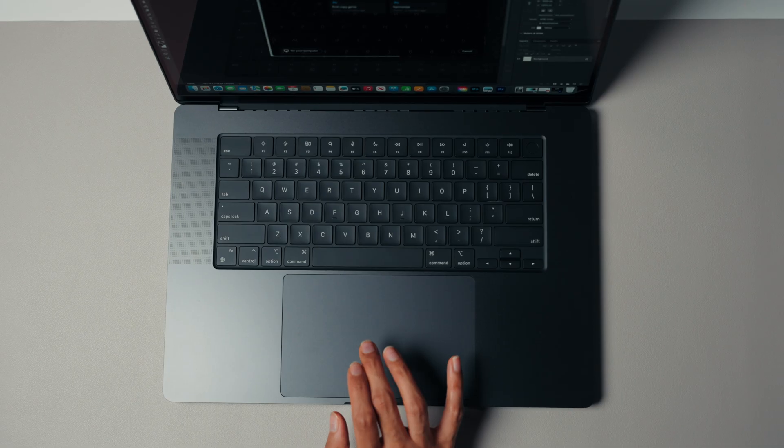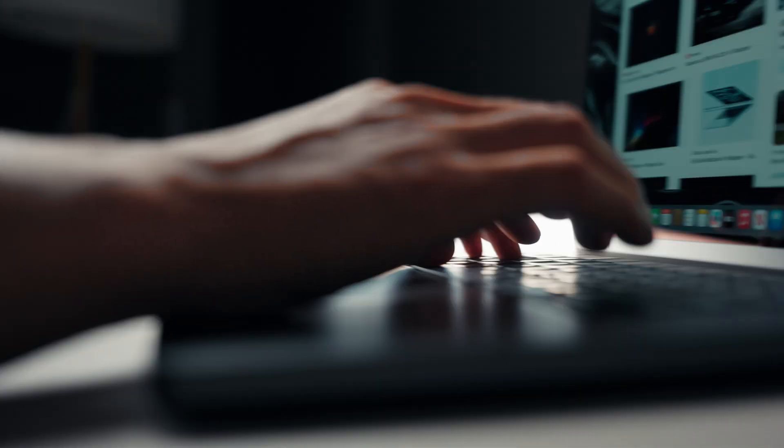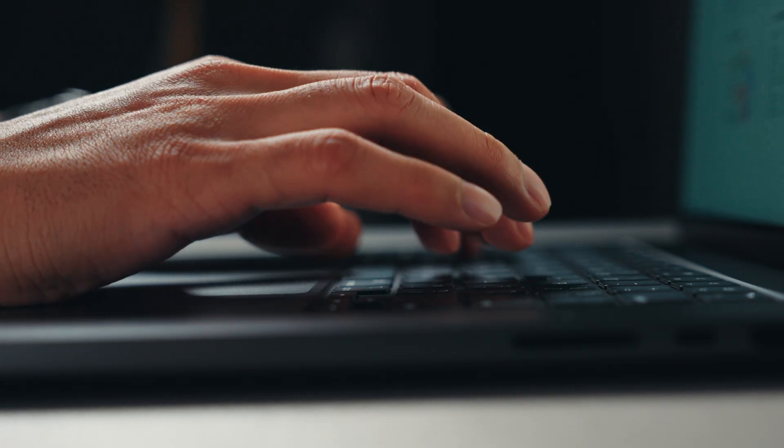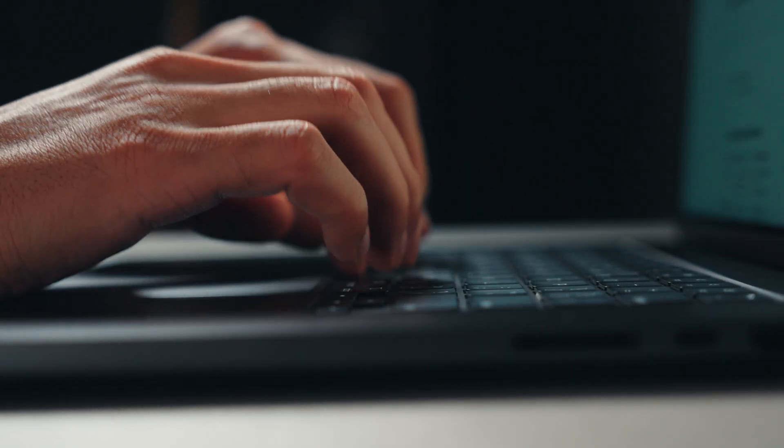Now let's talk about something you're going to be using more than anything on the laptop — the keyboard and trackpad. I have mixed feelings about it. There are a lot of people who are fans of MacBook keyboards, but I'm not a huge fan because it gets really tiring for long sessions — scripting, video editing, photo editing. That's why I use an external mechanical keyboard I bought for about $20 from a shop, and it's still working great after five years.